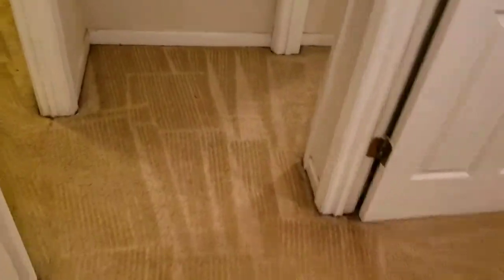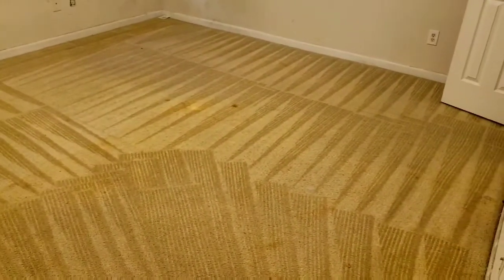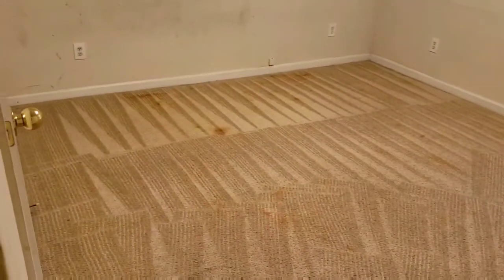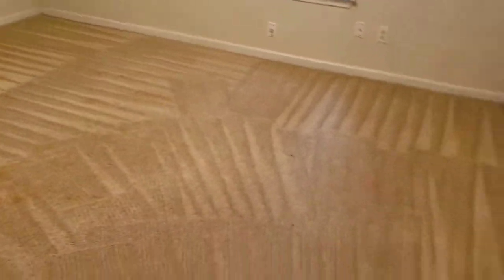Got a lot of color in the back — I told them that wouldn't come out. When you have permanent stains like that, it's basically like a dye. It's like putting a dye on a white shirt: once it hits that fabric and it's been down there for some time, those stains won't come out.